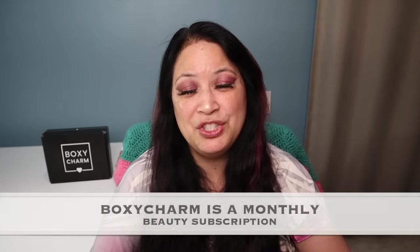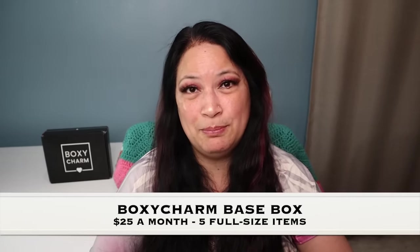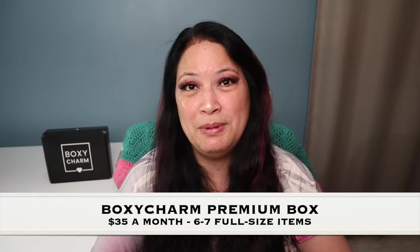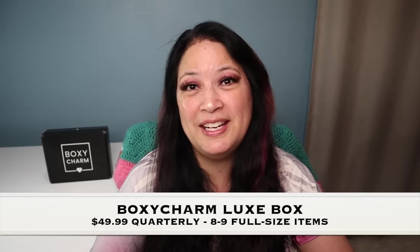Before I go ahead and share my BoxyCharm box with you, I just wanted to tell you a little bit about BoxyCharm. BoxyCharm is a monthly beauty subscription. There are three different types of subscriptions. The first is the BoxyCharm Base Box at $25 a month — you get five full-size items. The second level is BoxyCharm Premium at $35 a month with six to seven full-size items. And last but not least is the BoxyCharm Luxe at $49.99, received once a quarter with eight to nine full-size items.